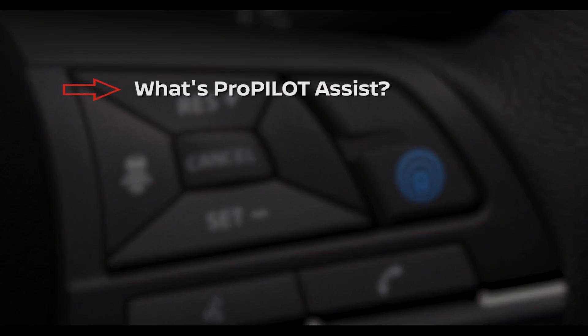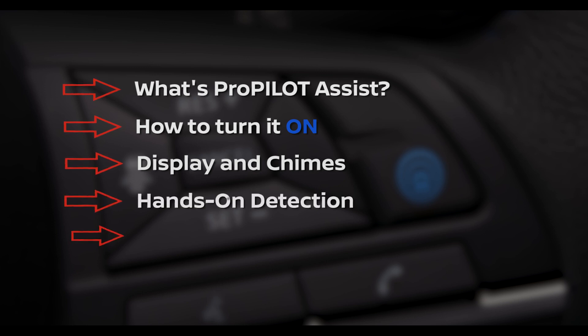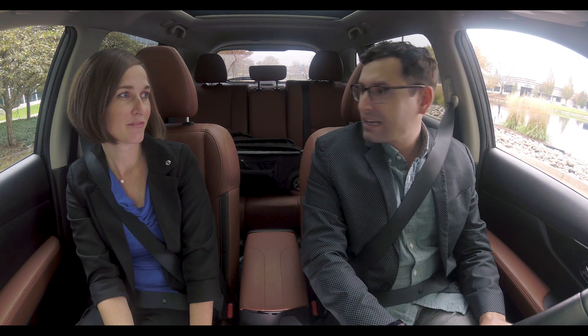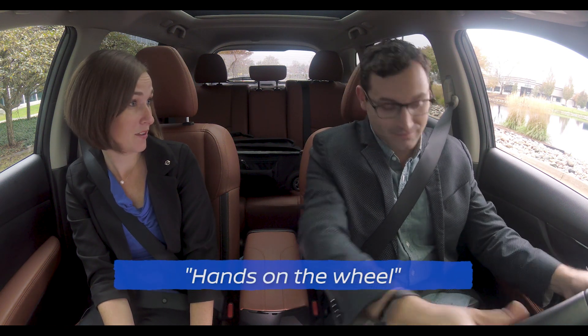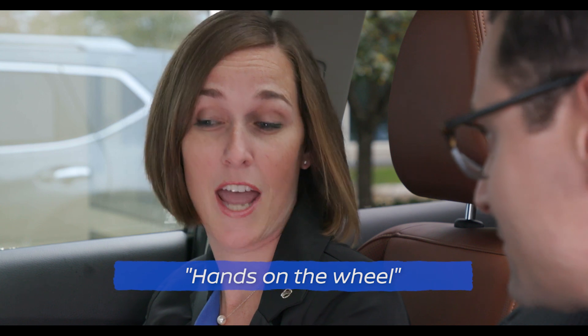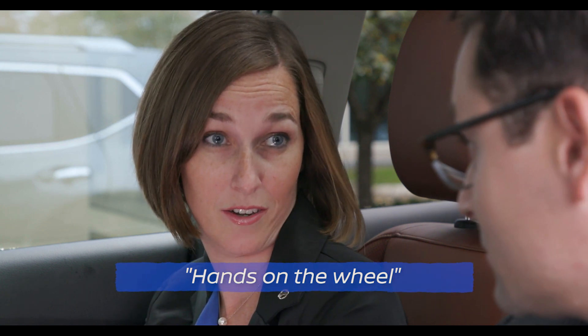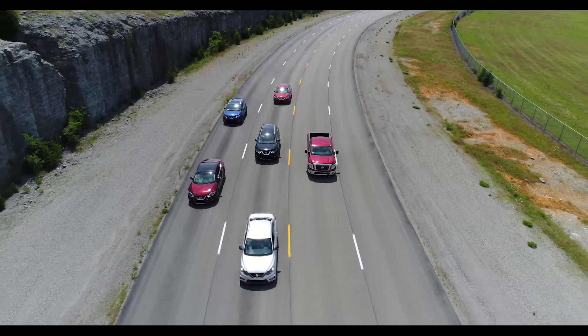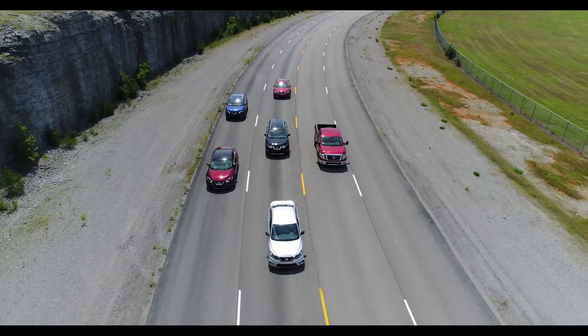I'm going to tell you what is ProPilot Assist, how to activate it, understanding the display, the hands-on detection, and some examples of system limitations. ProPilot Assist is a hands-on driver assistance system intended for limited access expressways — you have to have your hands on the wheel. It's intended for the highway and it will use the gas, brake, and steering. So as long as you keep your hands on the wheel, the vehicle will steer for you, keep you in the center of the lane, even around curves.